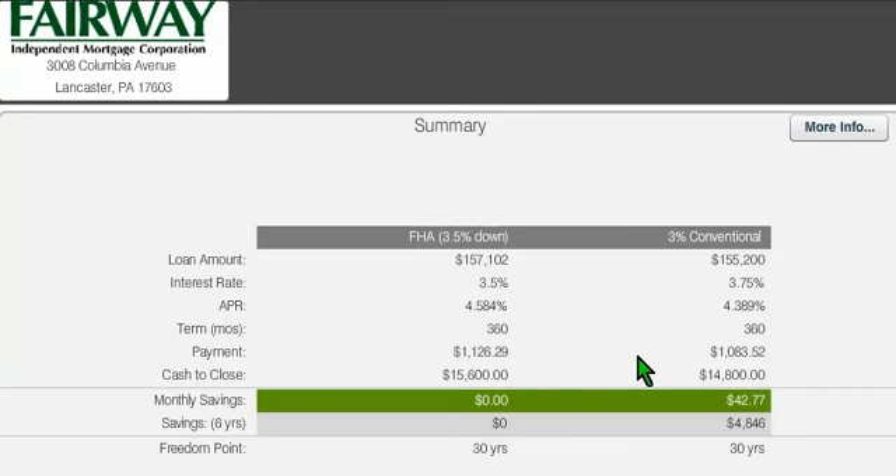One of the beauties of this conventional program, different from all other conventional loan programs, is that your down payment monies can be gifted to you from a direct family member — very similar to FHA where you can use all gift funds, and it's also available on this 3% down loan program.